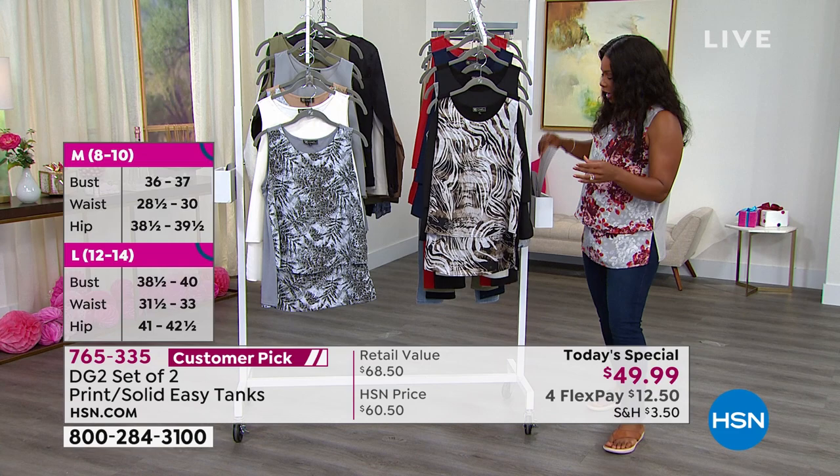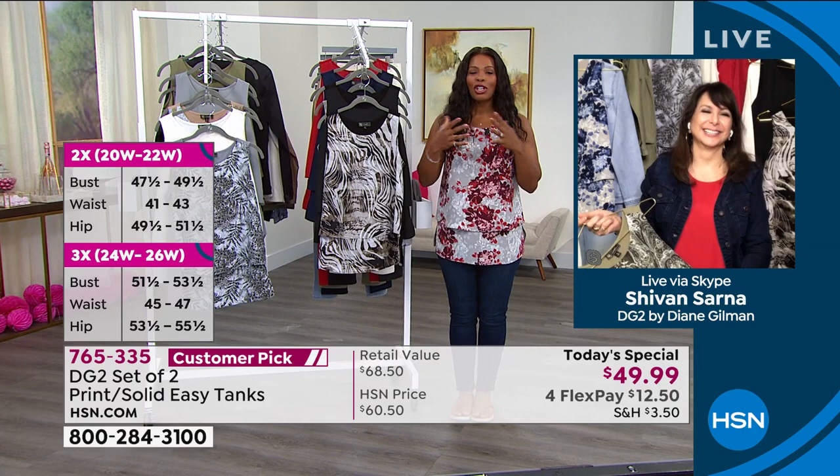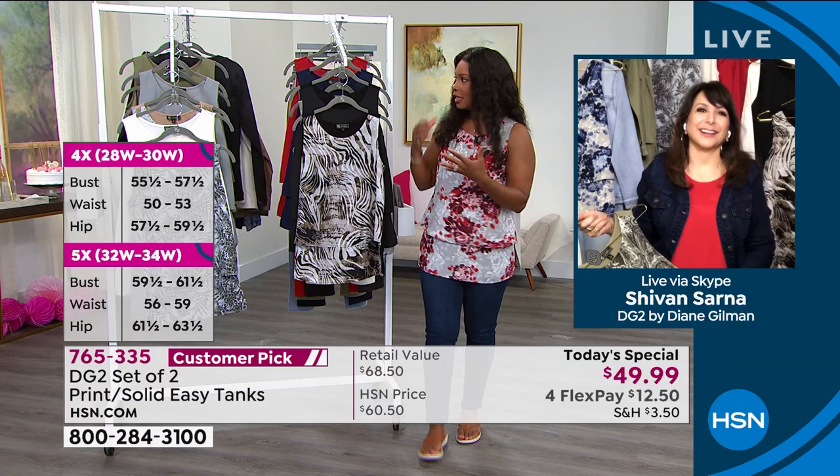Siobhan Sarna is Skyping in to give us all the details here. Siobhan, this today's special is literally rolling like a freight train. We cannot keep these in stock.